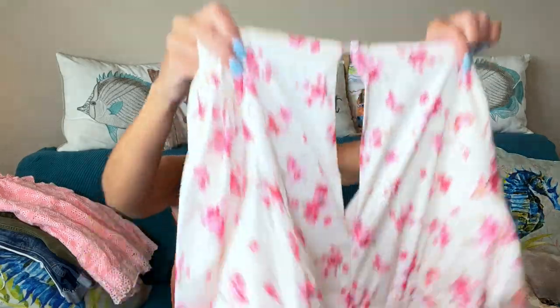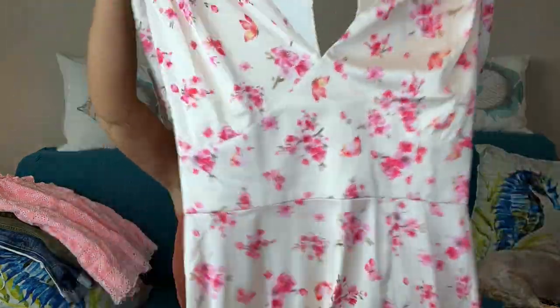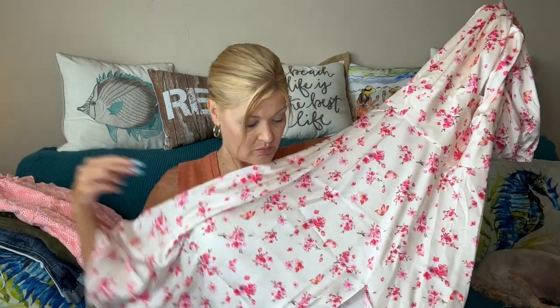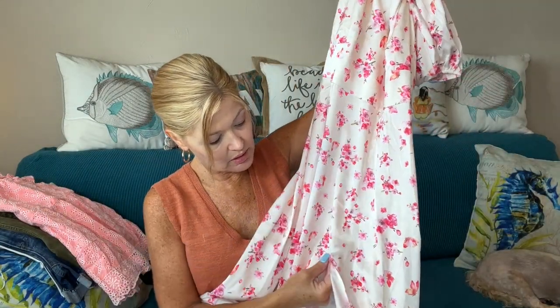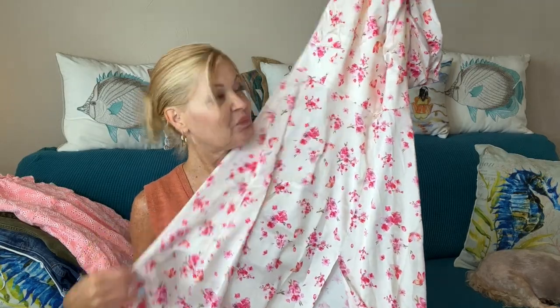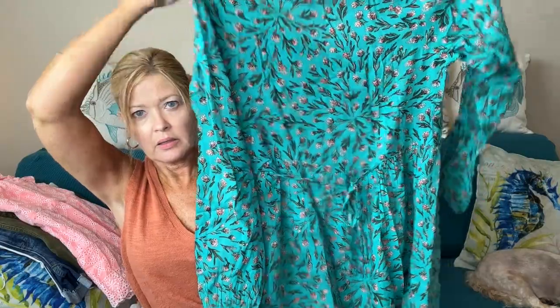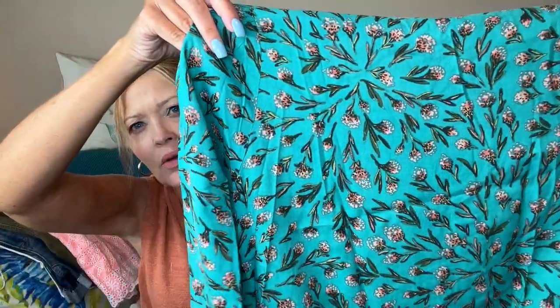Then I have something from Alexia Admor — this is a dress, very pretty. It has a slit up the front. Next up I have something from XIX Palms, this is another dress with longer sleeves. Check out the back — it has like a tie. There's the print closer up. I'm going to try all of these on for you.